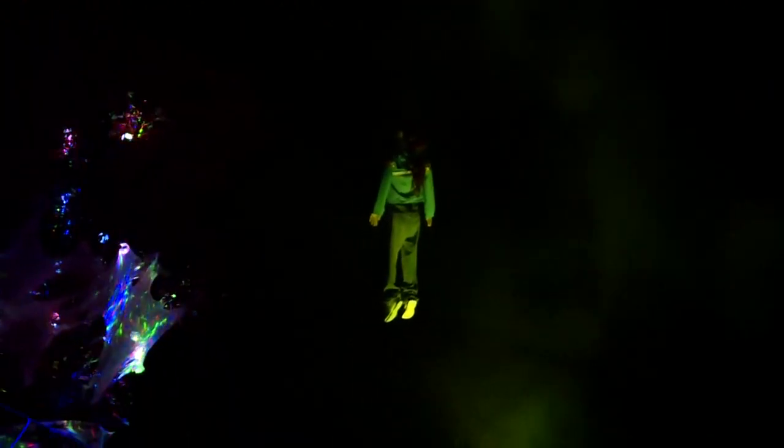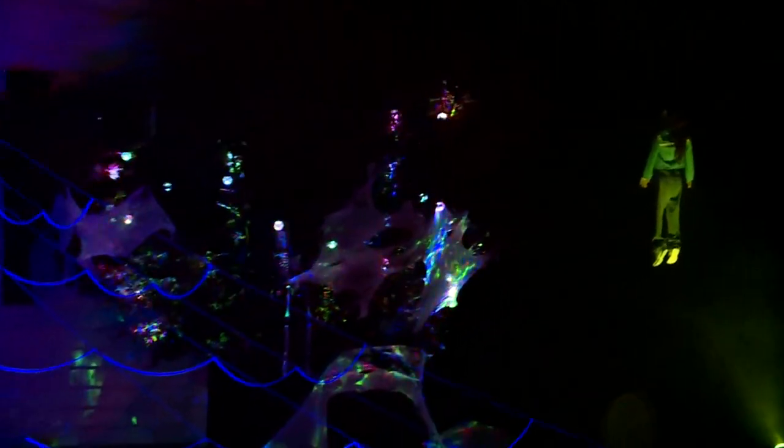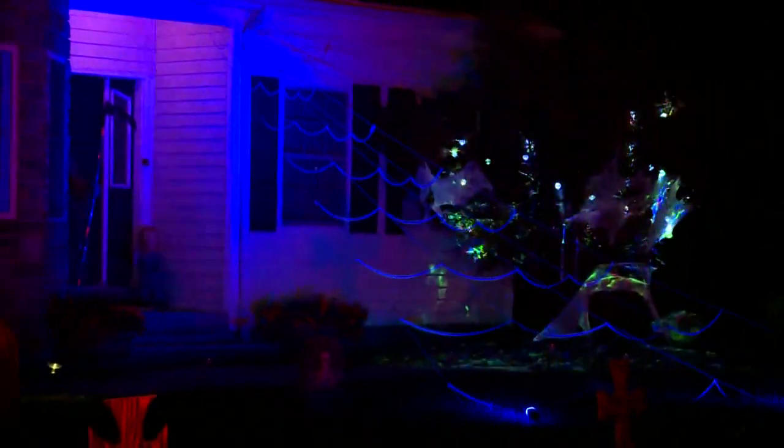If you want to check it out, you can find this display on North Boyden Road. But that is elaborate — we're seeing a lot of good houses. This is another good one. People are really going to the next level for sure.